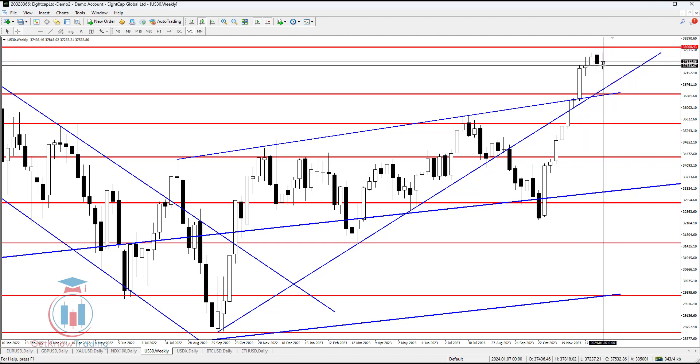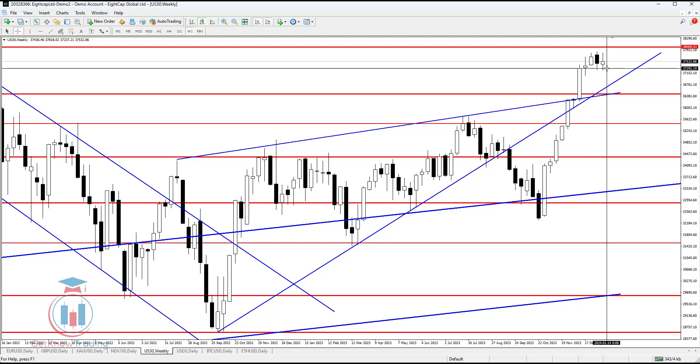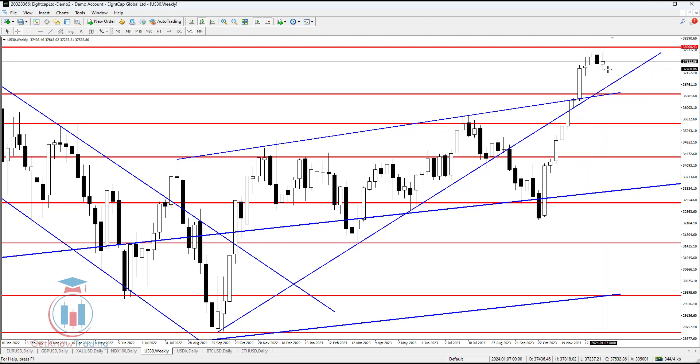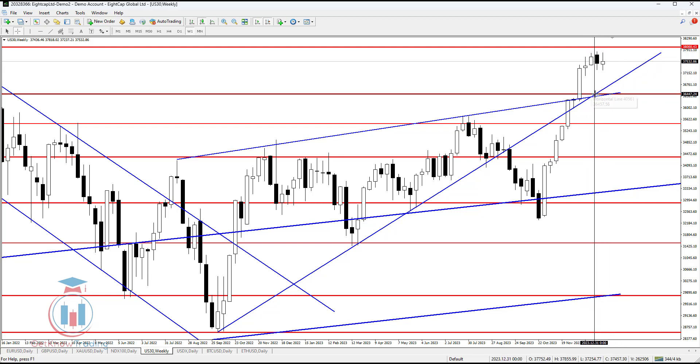On the weekly time frame, the very important level is around 37,300. If the price closes below this on the weekly time frame, there is open space for the price to reach 36,400, which I mentioned on the monthly time frame would be a confirmation of this bullish breakout. If the price stays above, this will be a great signal for the bulls.